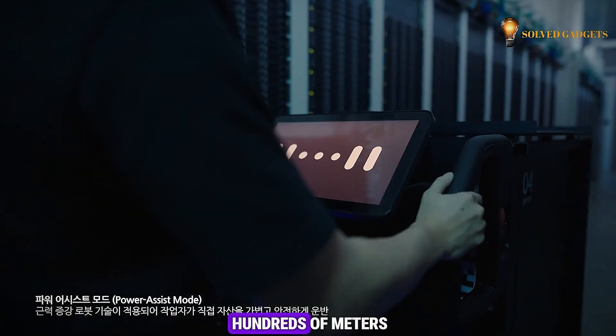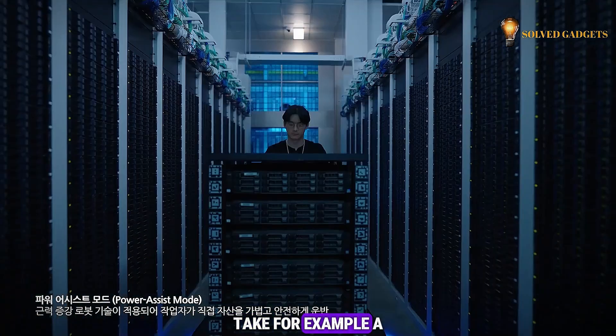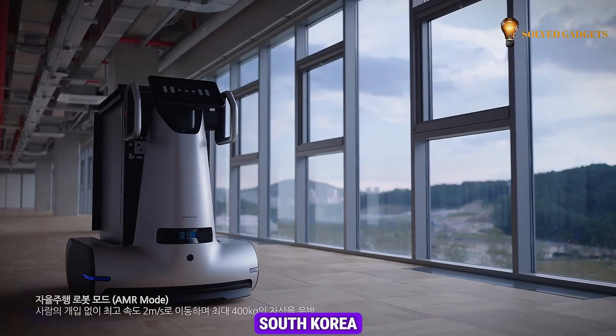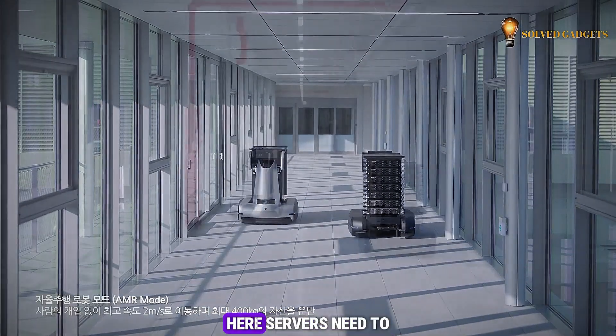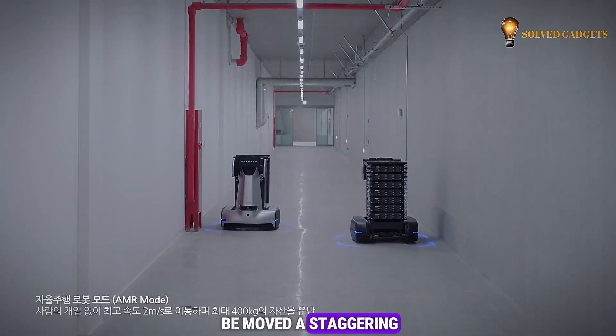Sometimes the journey spans hundreds of meters. Take, for example, a data center in Sejong, South Korea, sprawling across the equivalent of 41 soccer fields. Here, servers need to be moved a staggering 850 meters.